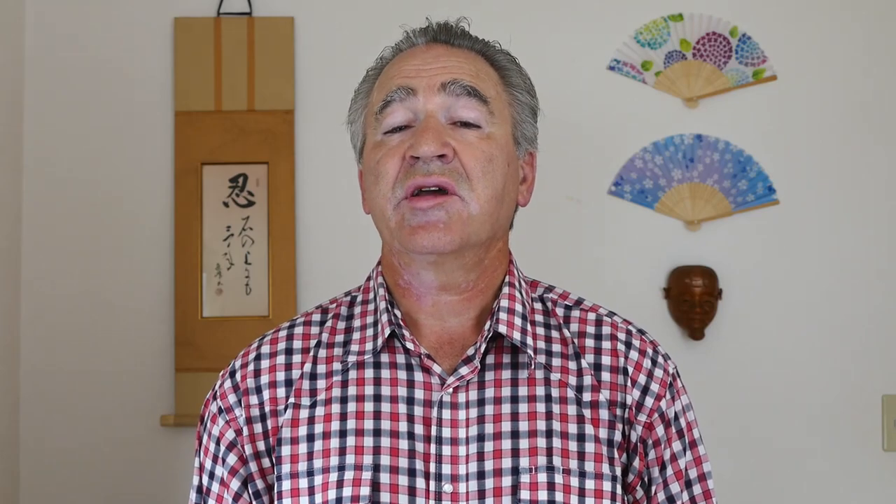Japanese peripheral kanji particles are similar to prefixes and suffixes in English. Prefixes and suffixes in English are used to supplement the meaning of English roots. For example, if you combine the prefix 'dis' and the suffix 'ate' with the root 'proportion,' you create the word 'disproportionate.' In the same way, Japanese peripheral kanjis supplement root kanjis.